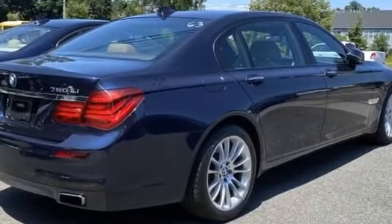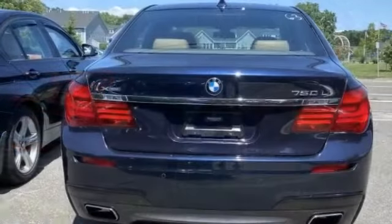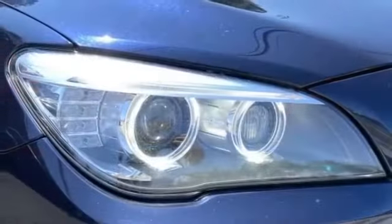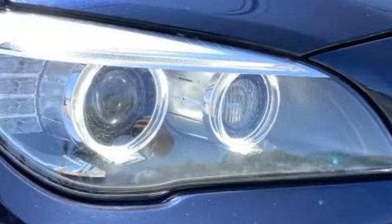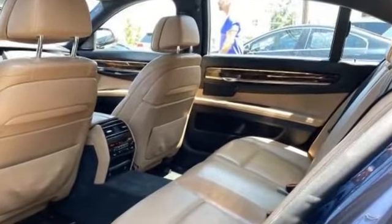Turbocharged engine, multi-zone air conditioning, parking aid sensor, heated side view mirrors, moonroof, wood grain trim, passenger seat adjustable lumbar support, memory seat, cooled front seats, heated rear seats, HID headlights, rear air conditioning, and power driver seat.